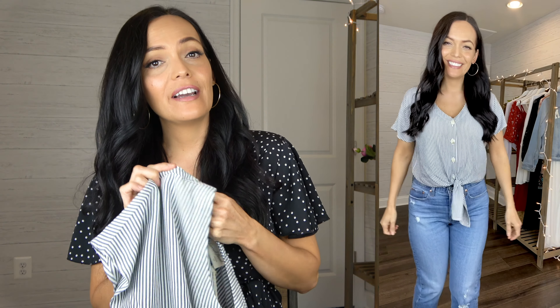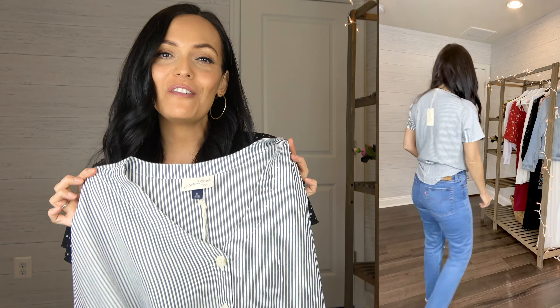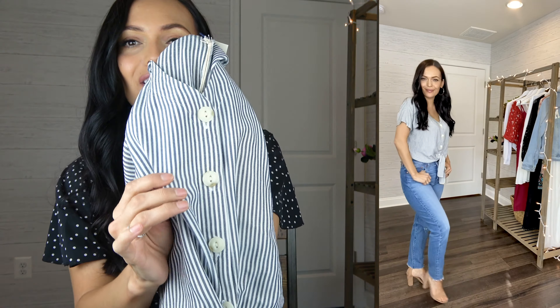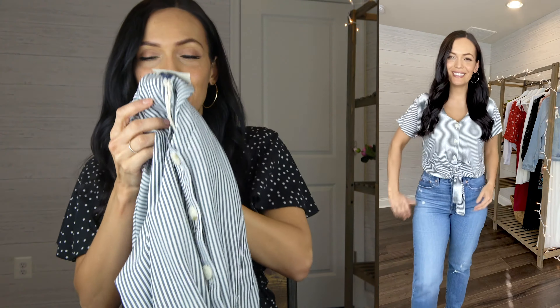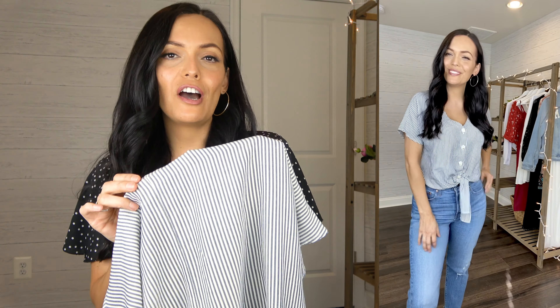Up next is another Universal Thread top. I got this in an extra small because it seems oversized — they didn't have a small and the extra small fit me really well. This is $17.99 and I've shown a very similar one in white from Lulu's. It has larger buttons going down and then a little tie at the bottom. The back comes down and has a scooped hem. This top is really soft and lightweight, perfect for those warmer spring days.